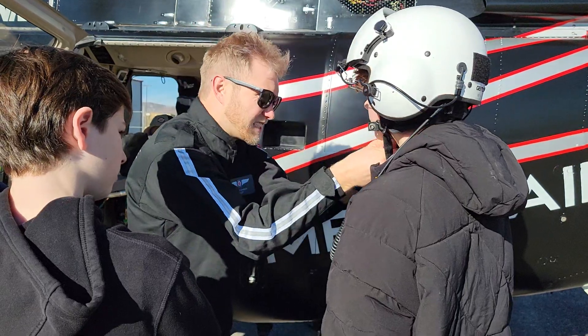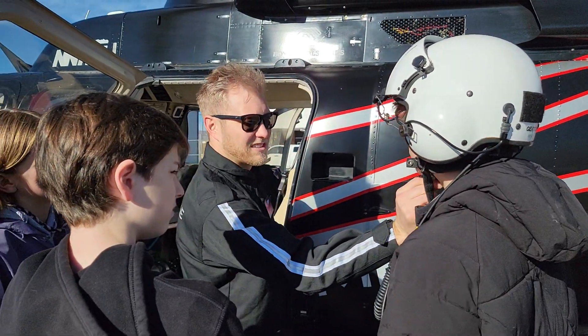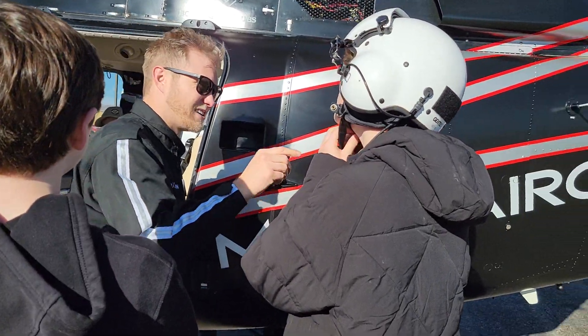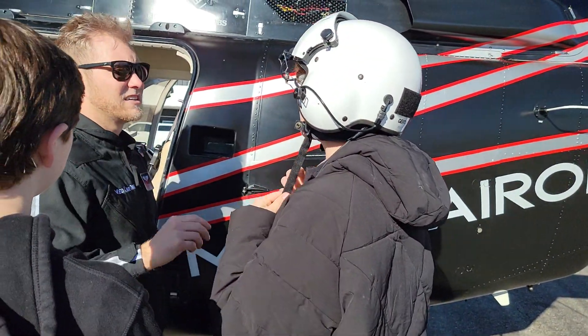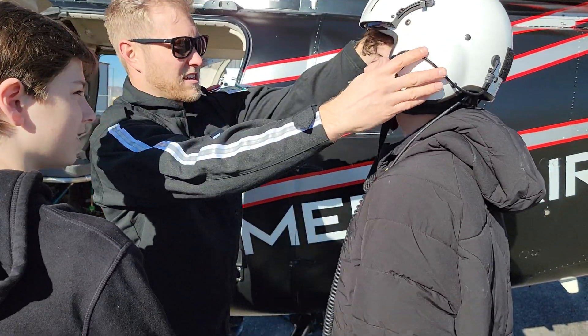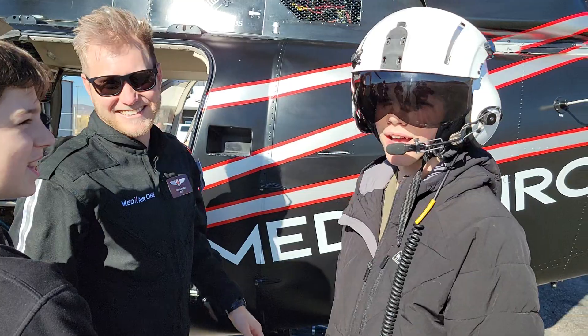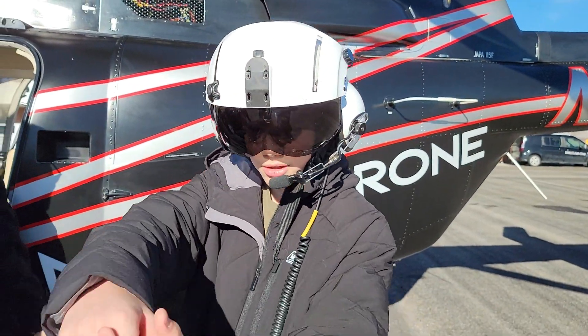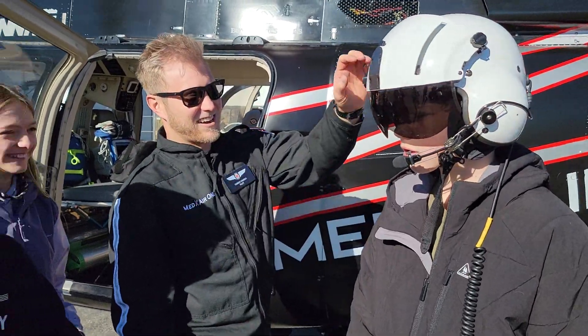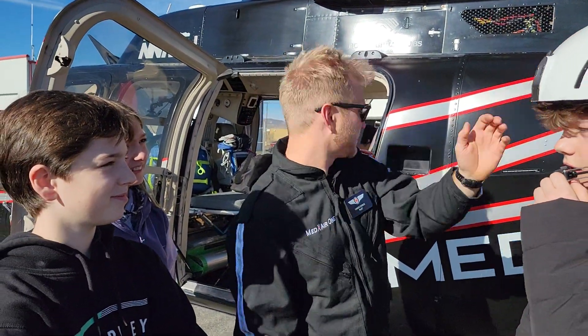It might be a little tight on you — just like a motorcycle helmet, right? Feel that, push that snap together. And then you have your mic boom right here — check, check. That is badass! Does that fit alright? Oh yeah!